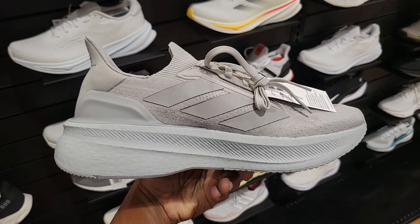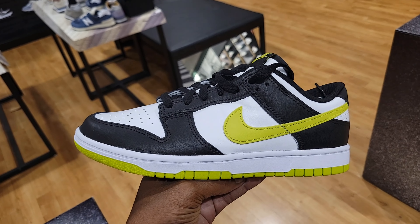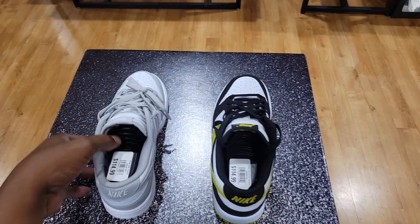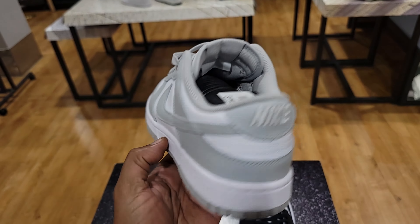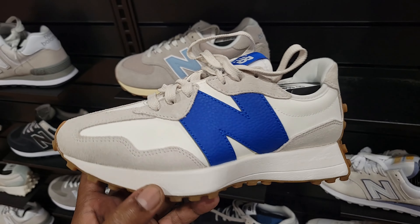We saw the Ultra Boost 5 before in a different colorway — first time seeing it in this cool gray colorway. Not a bad shoe, $180 on the retail. Newer colorway on the Nike Dunk Low — color combination is pretty decent, $115 on the retail. They also got gray ones right next to it with white and gray — quality is not too bad. Of the two Dunk colorways, which one are you guys more a fan of? Cacao Dunk Lows are here too, along with some pink ones — both priced at $115.